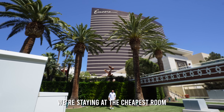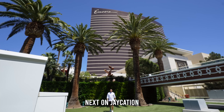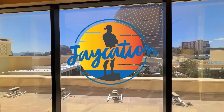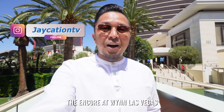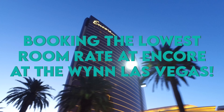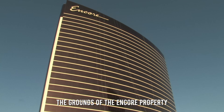In this video, we're staying in the cheapest room at Encore at the Wynn, next on Jaycation. Welcome back to another video here in the Las Vegas series. Today we are covering the Encore at Wynn Las Vegas. We're going to stay at the lowest rate I found online on a Sunday night — we're here on April 21st, 2024. Give you a room tour, probably eat at one of the restaurants, and just show you the grounds of the Encore property.